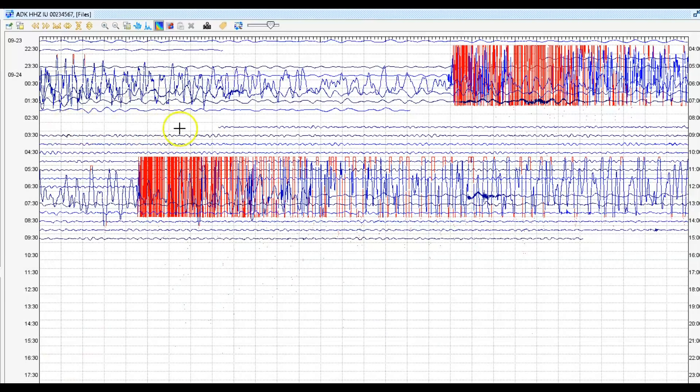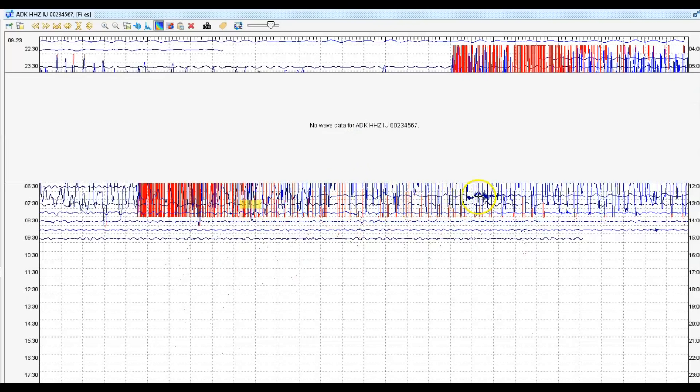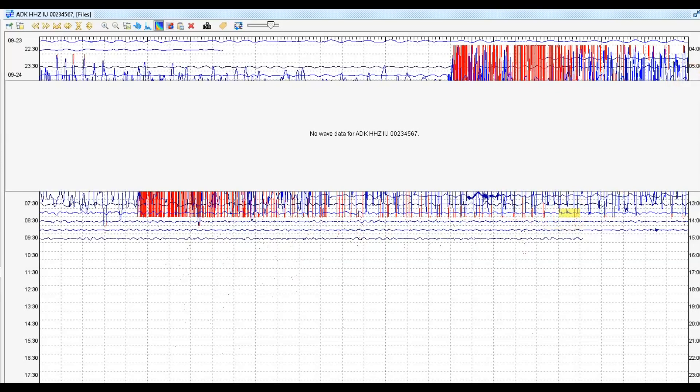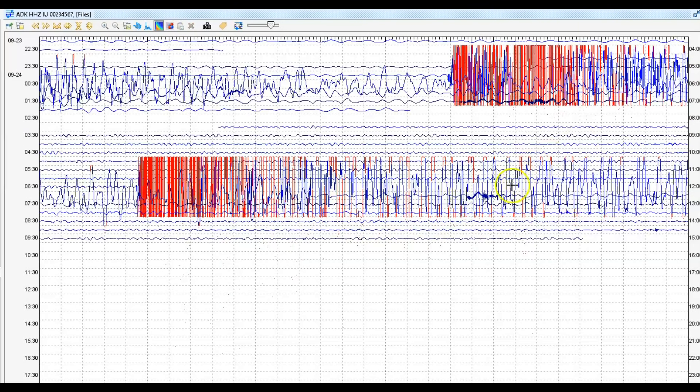For some reason, the data is not coming in. I don't know if they're just not allowing it to be transmitted or if the power is going down there. But there's been several smaller earthquakes — you can see no data. That was blobs of magma coming in. The earthquake signature shows up, but when I try to zoom in on it — no data.